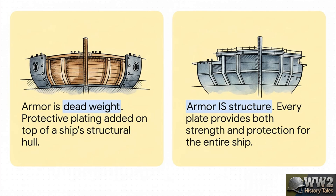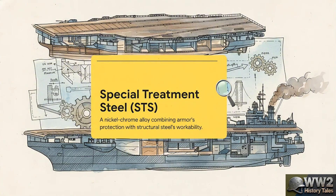What if every single structural plate, every beam, every bulkhead provided both the ship's strength and its protection? This makes the ship a single, integrated, resilient hull — not just a structure with a protective shell wrapped around it. The key to making this vision a reality was a miracle material: Special Treatment Steel, or STS. Think of it like a hybrid — it could resist shrapnel from shells just like armor plate, but it was also flexible enough to be bent, welded, and formed into all the complex shapes a ship needs. The problem? It was way more expensive than standard steel. The Navy initially balked at the cost, but Ferguson argued that while the price tag was high up front, the payoff would be saving lives — and maybe, just maybe, the ship itself.